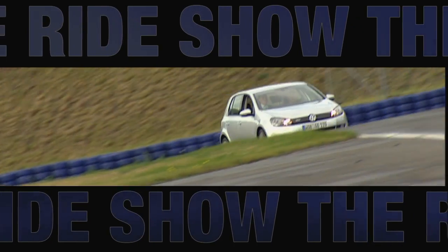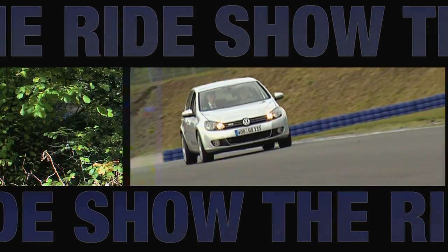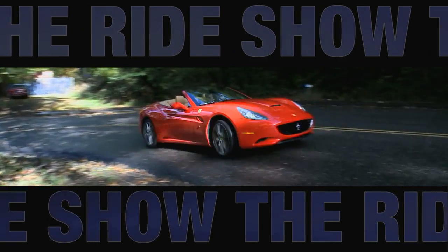Keep your seatbelt buckled. Still to come, we'll head over to Germany to take a look at the new VW Golf, and we'll spend the day with the brand new Ferrari California.